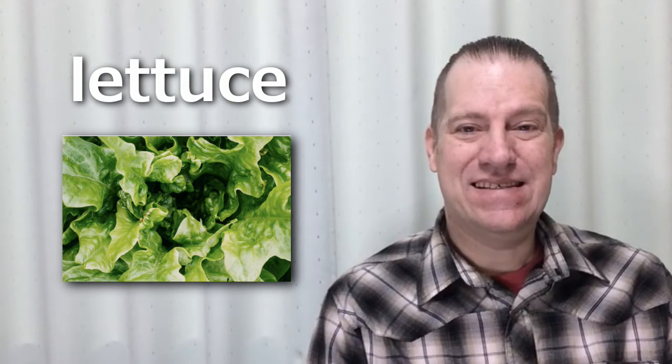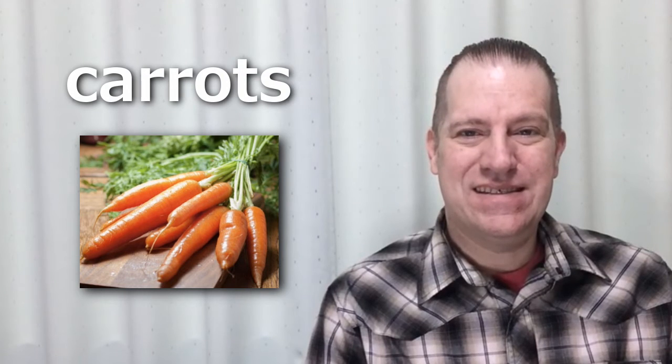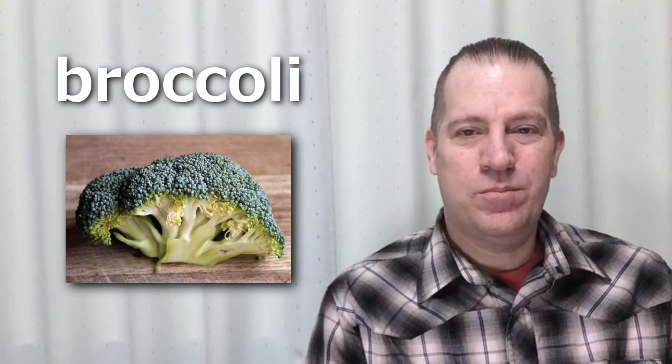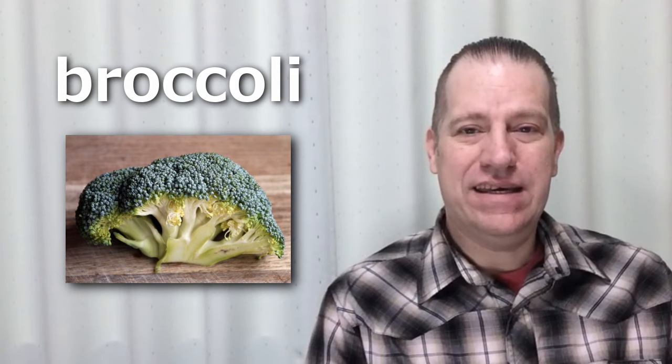Lettuce. Lettuce. Carrots. Carrots. Broccoli. Broccoli.